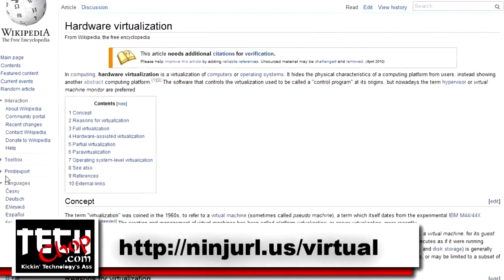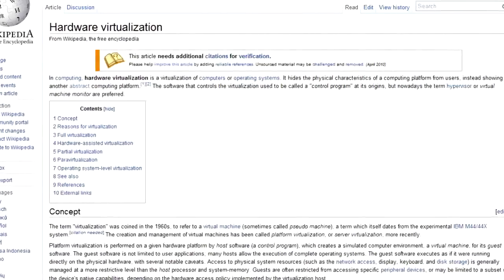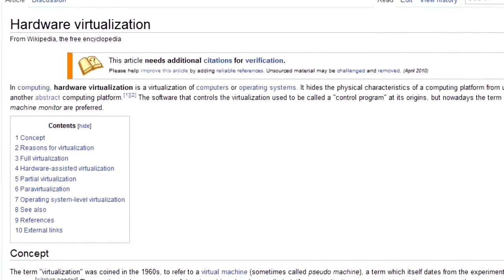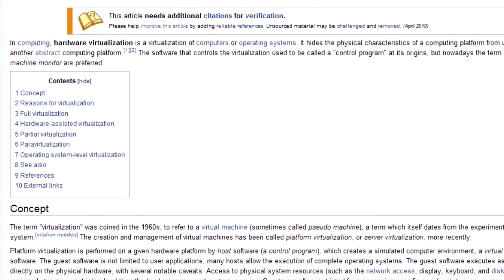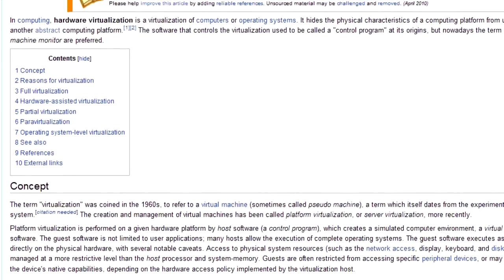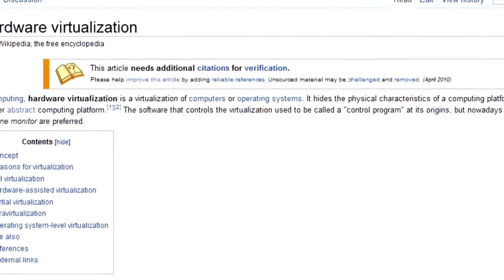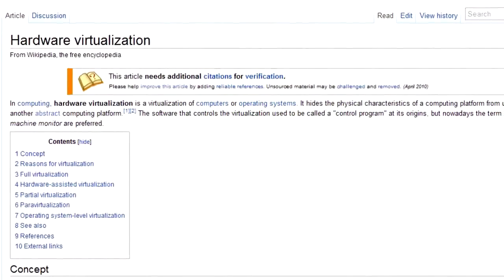Let's start with the general idea of what virtualization is and why it's so great. According to Wikipedia, hardware virtualization is the virtualization of computers or operating systems. It hides the physical characteristics of a computer platform from users, instead showing another abstract computing platform. The software that controls the virtualization used to be called a control program, but nowadays the terms hypervisor or virtual machine monitor are preferred.